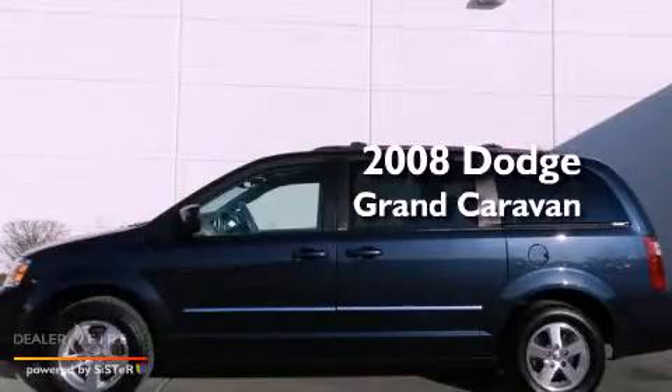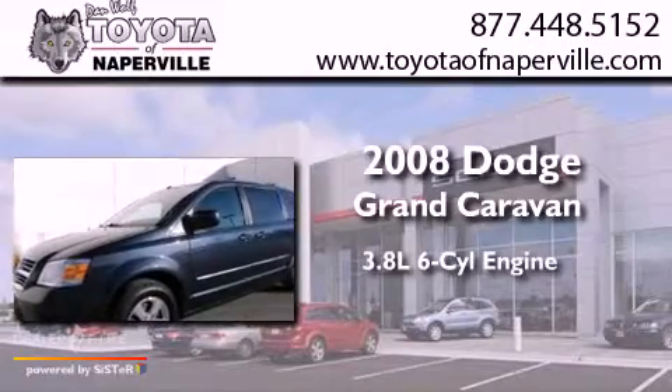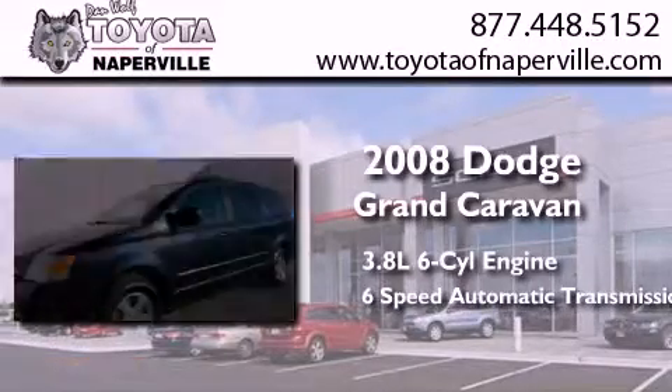This is a 2008 Dodge Grand Caravan. It features a 3.8-liter six-cylinder engine and a six-speed automatic transmission.